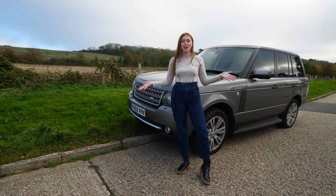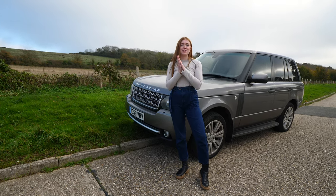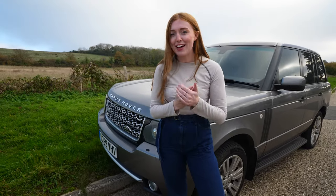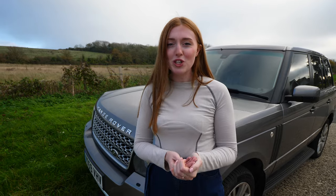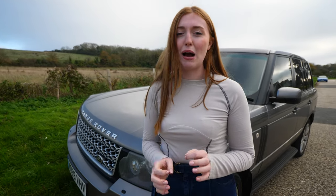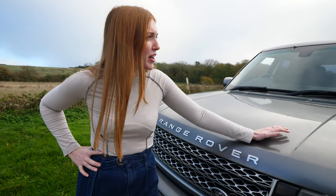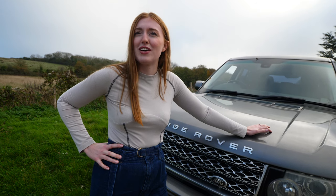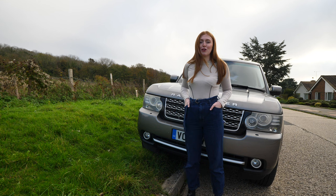Hello and welcome back to a brand new video on Lucy on Cars. We are on the road — pardon the pun — to 10,000 subscribers on this channel, so if you're watching this and you're not subscribed, I'd really appreciate you clicking the button just down below. We have decided to film a video in the middle of the road today, so there may be some pauses while we're waiting for cars to go past. The background's beautiful though.